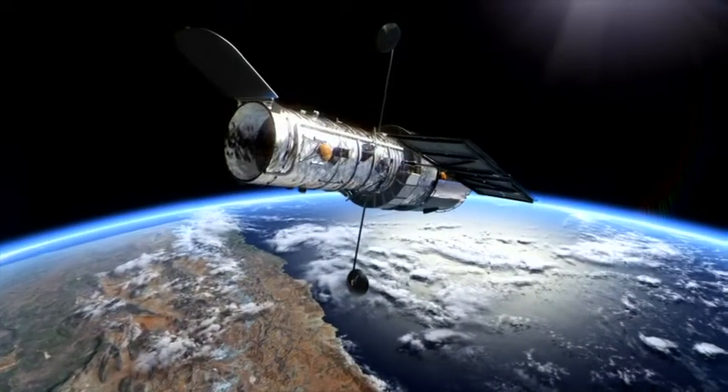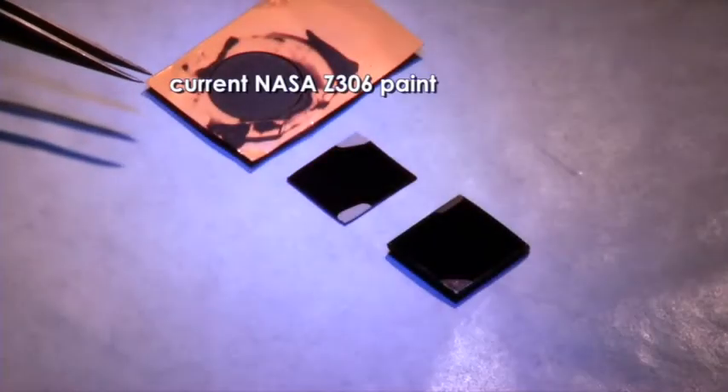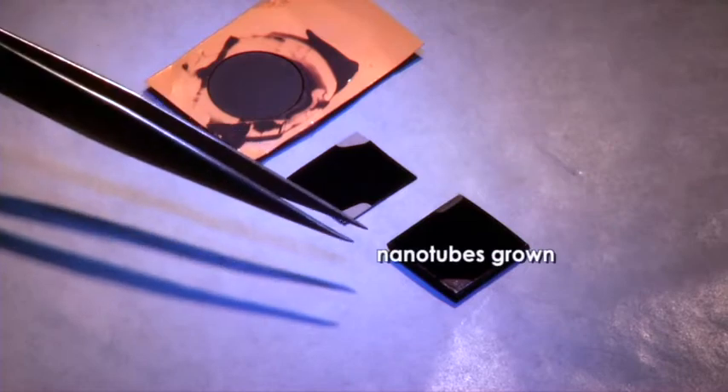One example where carbon nanotubes can enhance the performance of a scientific instrument in space is through their ability to absorb light. The Z306 paint is the blackest thing that we put on instruments right now. The fact that we're blacker than that makes us blacker than black in terms of performance.